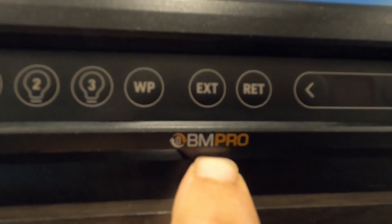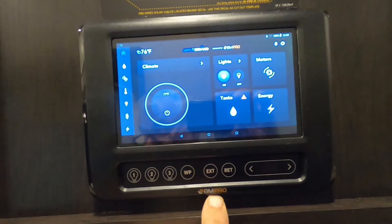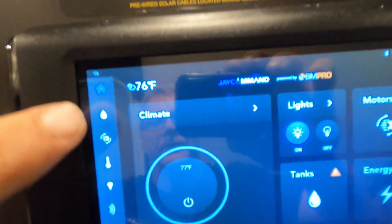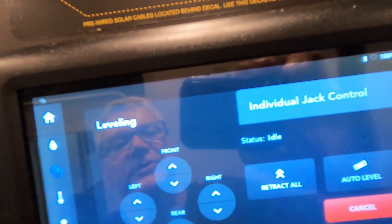Come to our control panel. First and foremost, there's a great app from BMPro at the app stores — JCommand BMPro — and you can control all your lights, awnings, and slides from your phone. At the home button we have your climate, lights, motors, energy, and tanks, or you can do them individually. We'll start with our tanks. Here's where you turn on your water pump for potable water, here's where you turn on your water heater hooked up to electric, or your water heater hooked up to gas. Here are your tanks. Here's your leveling system — you can do that from in here.